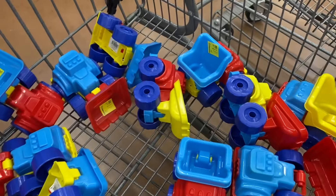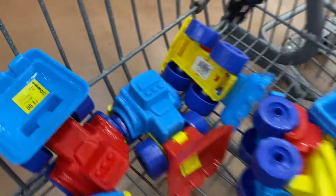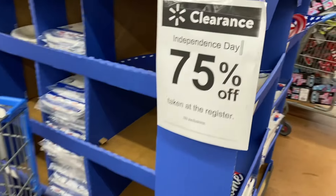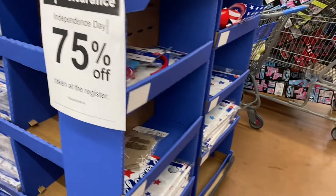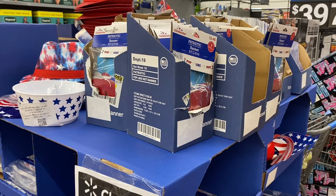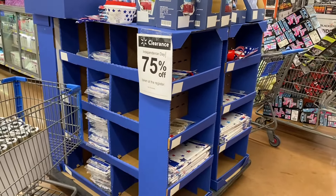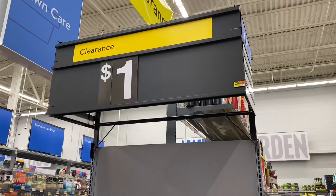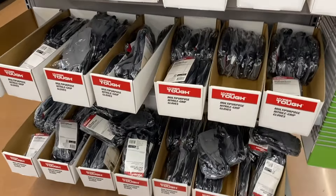They have summer toys for $1 — a great deal! Over here, Independence Day items are 75% off right now, so something that's $2.48 would come out to about $0.62. They also have other clearance items including gloves for $1.